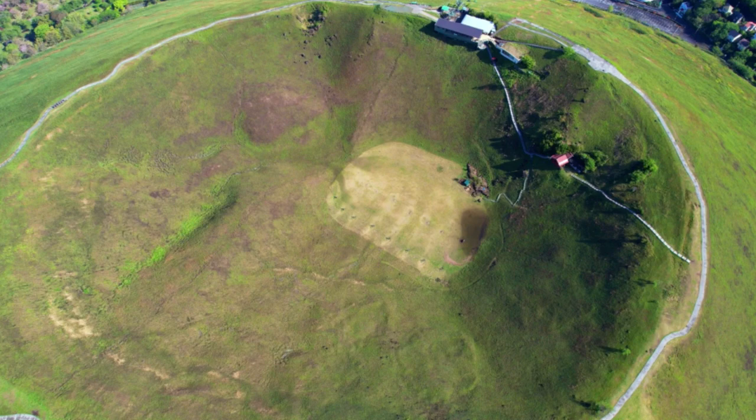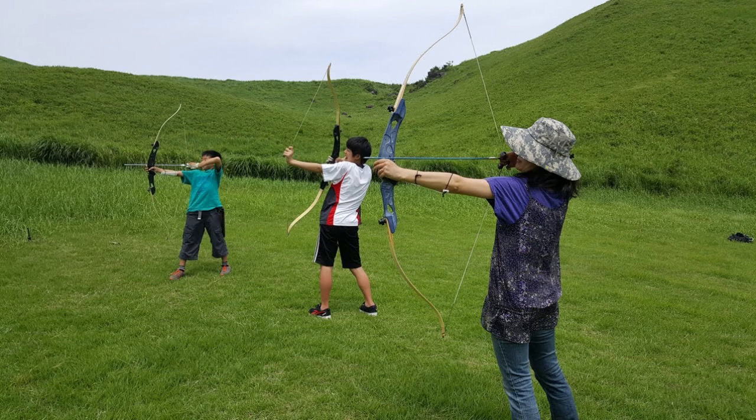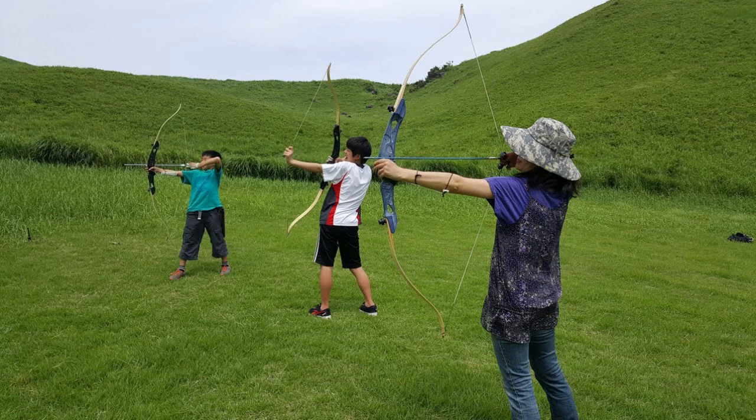It may be hard to believe, but the mouth of a volcano that once produced fire, lava, brimstone and ash is now an archery range. It costs just 1,500 yen an hour for adults of junior high school age and older, including the rental of the bow, arrows and glove, plus coaching from the range staff.